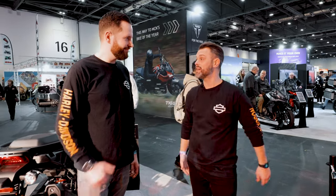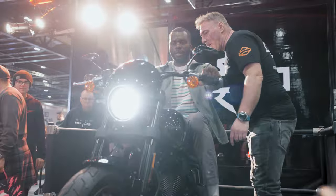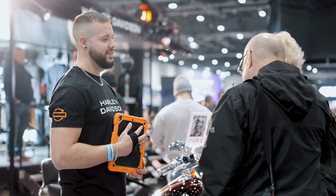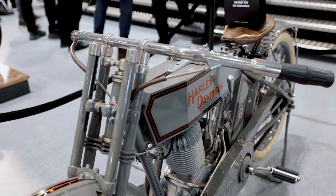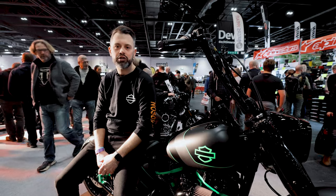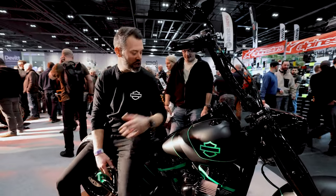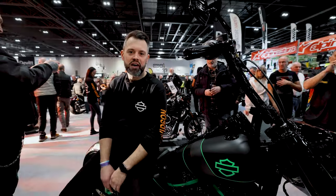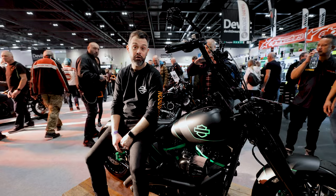Thank you so much for tuning in to episode two of Behind the Door with Guildford Custom. It's really cool to be here at the show and to unveil Ian's Fat Boy to the world. I need to get back in the mix — lots of things to see and do, people to chat to. I'll see you in episode three.